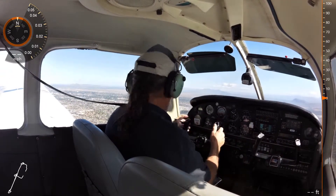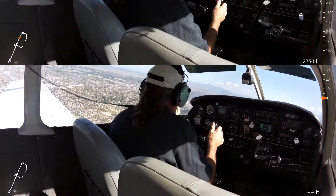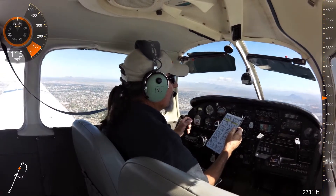Two miles north of the field orbiting at 3200, Cessna. Left turn approved, diamond fiber from you, I'll keep a lookout.